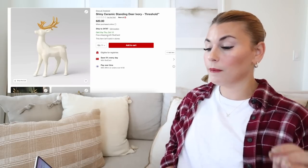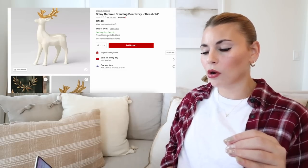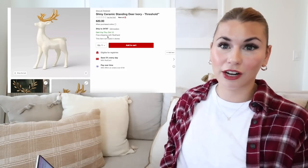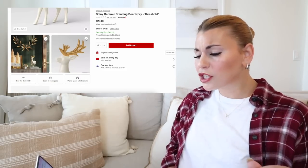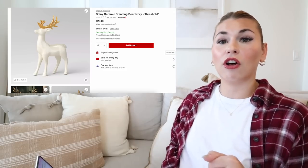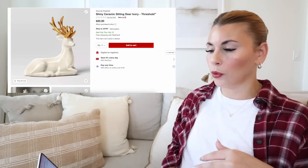Jumping back into the deer — this is the shiny ceramic standing deer. It kind of looks like it almost has an opalescence to it, and I do like the texture that it has on the antlers. This is $20. There's a lot of iridescent Christmas decor at Target this year. This is the standing version and it also comes in a sitting version.